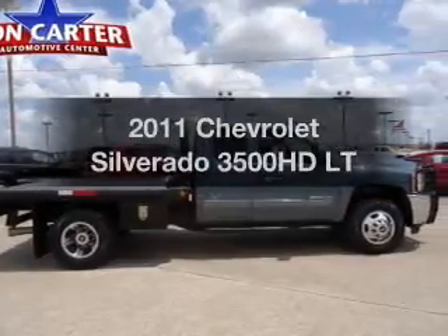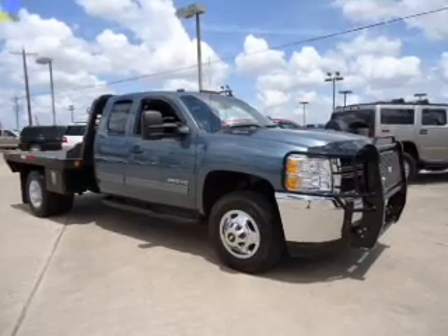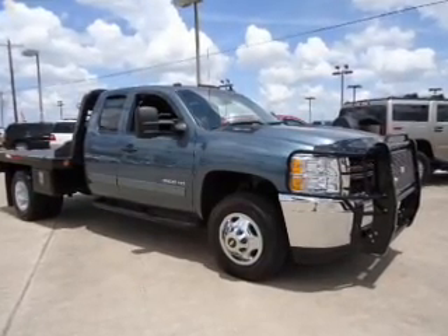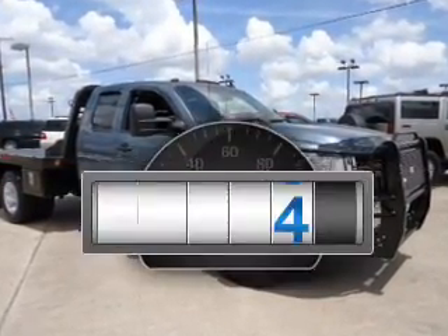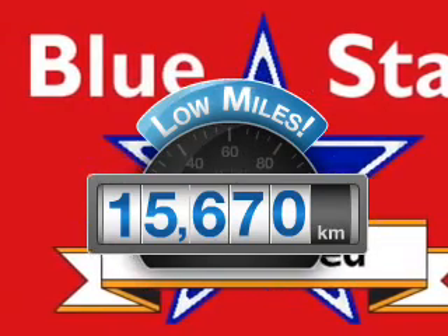Get noticed in this 2011 Chevrolet Silverado 3500 HD. Travel the roads in style and comfort in this great vehicle. Why worry about high mileage? Choosing a ride with lower mileage is the right choice for your busy life.